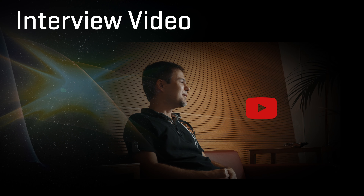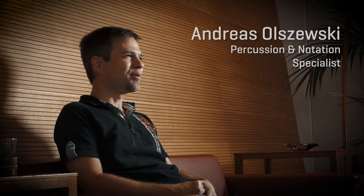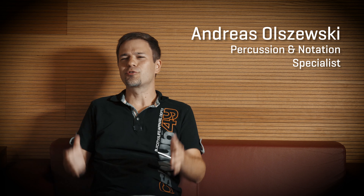Check out what our percussion and notation specialist Andreas Olszewski has to say about this incredible endeavor in this video. I'm still not sure how he survived this assignment and I'm deeply in awe.